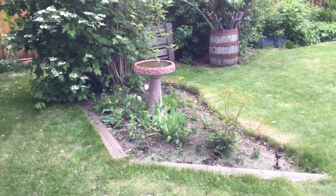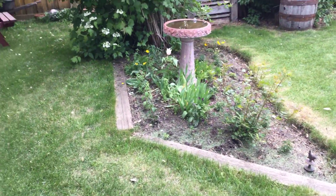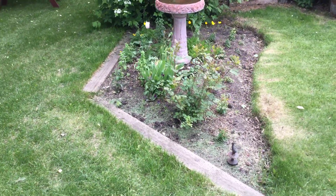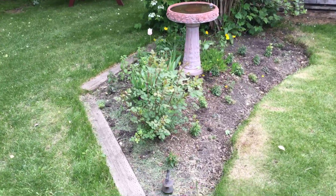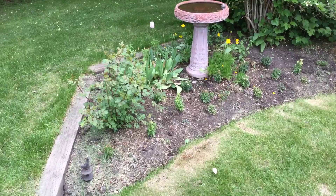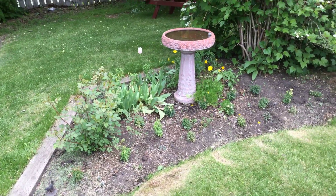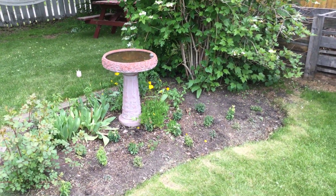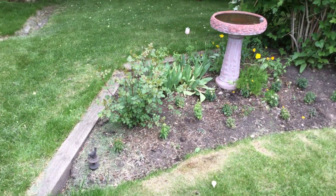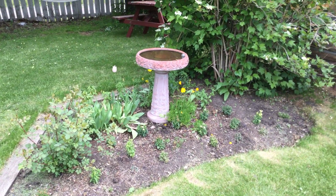This bed now is going to be hopefully naturalizing snapdragons over time. Tulips are almost finished — one lonely tulip left. I planted a few more snapdragons in there, but the seeds that were dispersed after last year's planting are coming up like mad in there right now. So it should be a good showing in the fall.